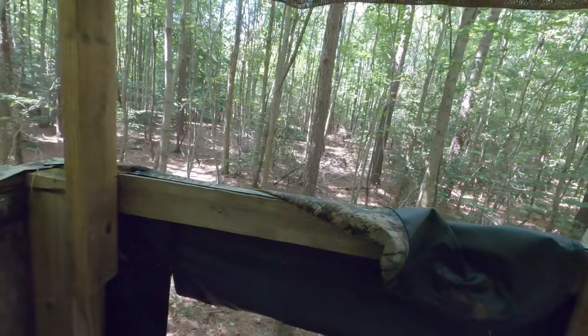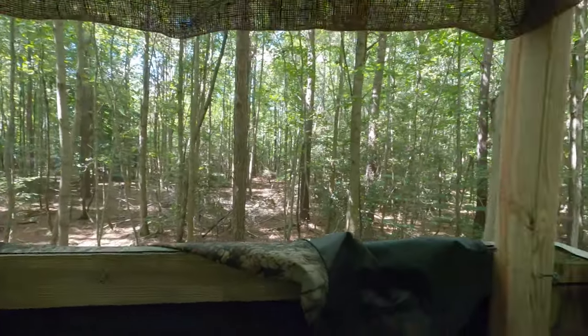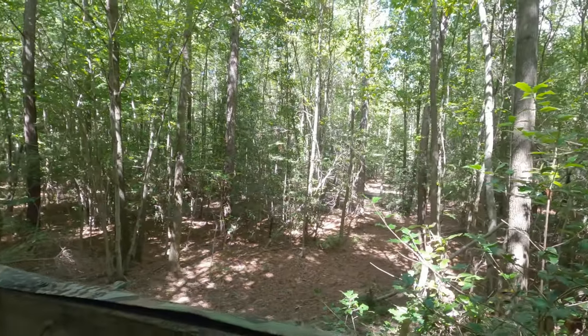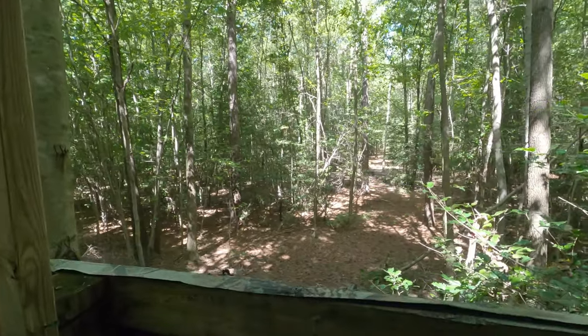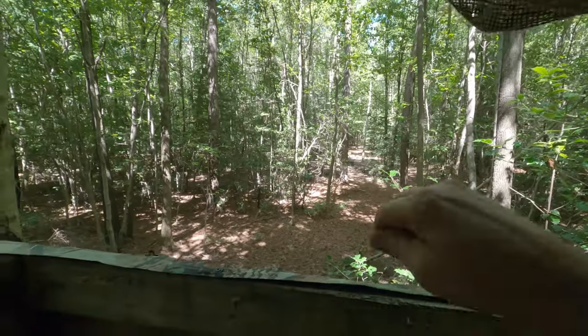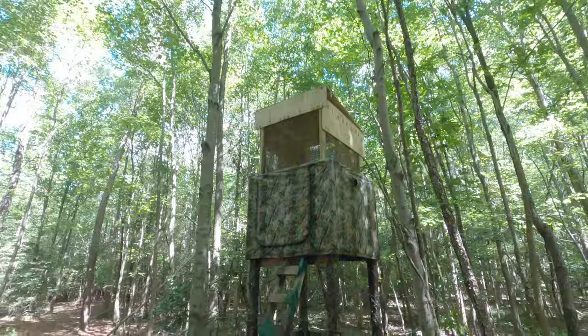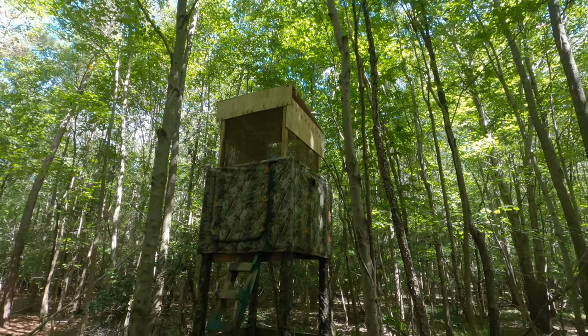Looks pretty good. Here I am inside — got some nice views. Flat as a pancake, as you can see — Delaware. We can drop some of this camo down, and that's how it looks closed up with the camo down. So that'll keep the rain off the chair and the roof. Good job all in all.